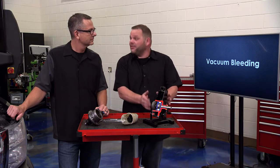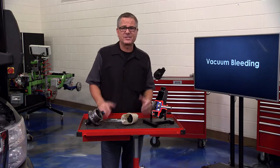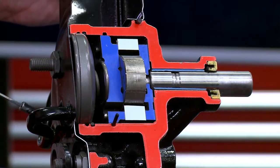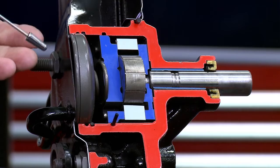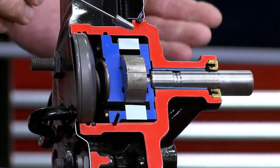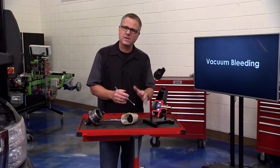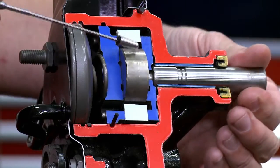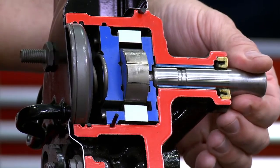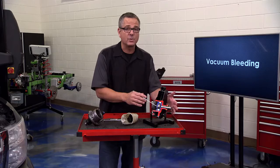Air in the system is very common — there are several ways it can get in. You have a return line right here; if any of these clamps are loose, it's going to pull air into the system on the vacuum side. You also have a pressure line — you don't want that loose either. Once it starts to compress air, it creates heat and does a lot of damage to the pump. This is a vane-style pump, and centrifugal force flings the vanes out. When air gets in there, it cavitates and causes all kinds of problems.